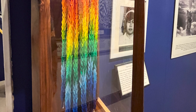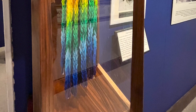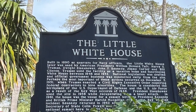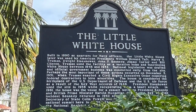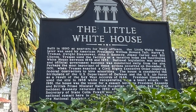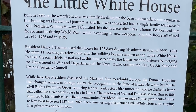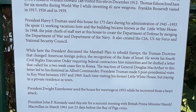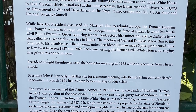Hibakusha is the Japanese term for an atomic bomb survivor. Other presidents also used this site: President Eisenhower used it in 1956 while recuperating from a heart attack. In 1961, the house was the venue for a summit between President Kennedy and British Prime Minister Harold MacMillan during the Bay of Pigs incident. Kennedy returned in 1962 after the Cuban Missile Crisis. Secretary of State Colin Powell and foreign leaders held an international summit here in 2001.